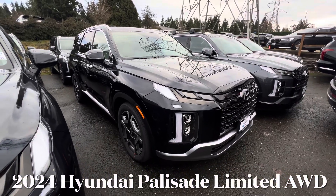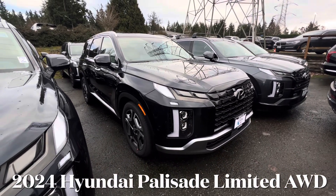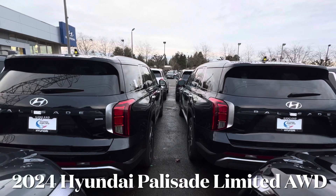Hello everyone, welcome back to the channel. Today we are going to be taking a quick look at this 2024 Hyundai Palisade.